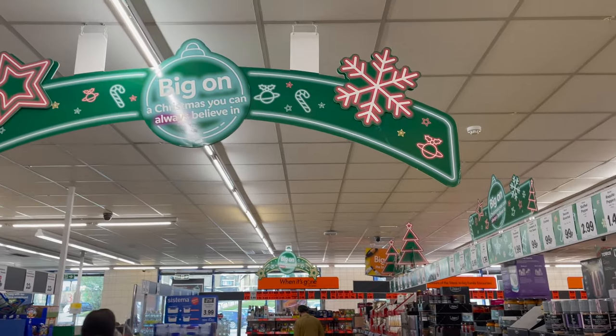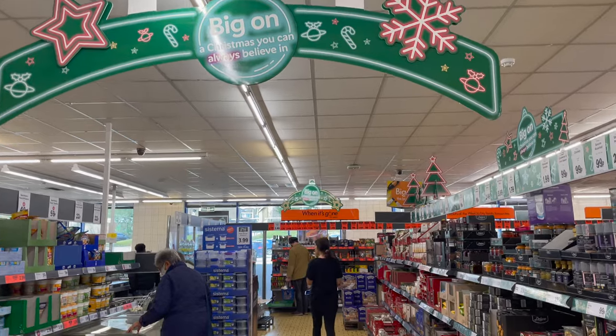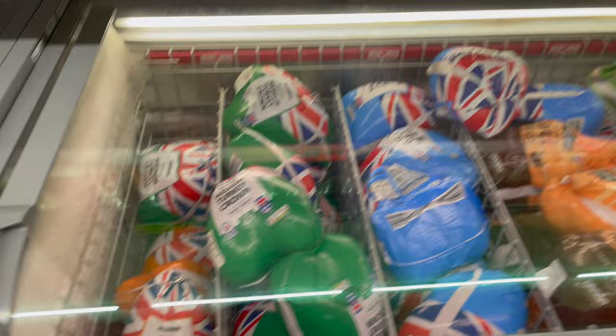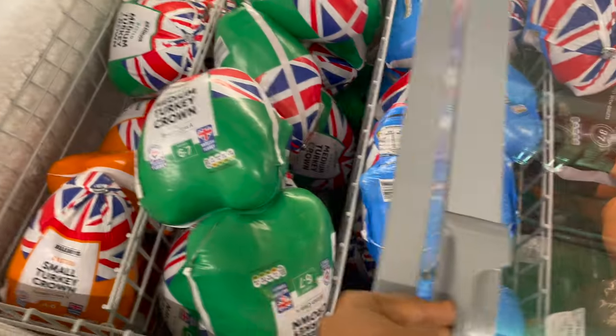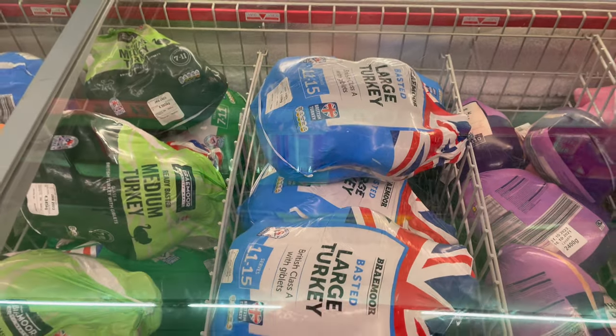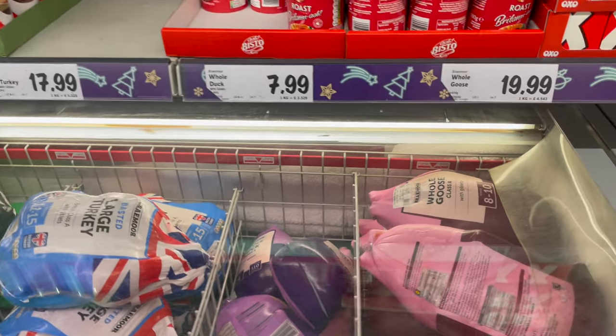At the beginning of the video I was showing my struggle getting a thumbnail — this was the aisle where I actually took the thumbnail photo. This is also the first time I've seen a large turkey here; they have it in small, medium, and large sizes. They've definitely stocked up on their Christmas products.